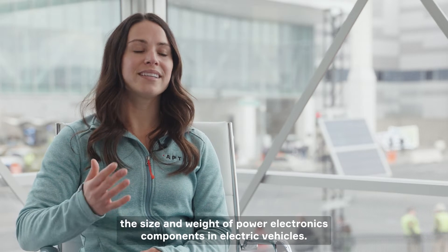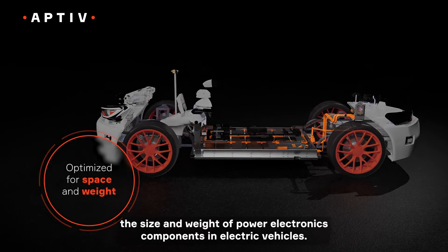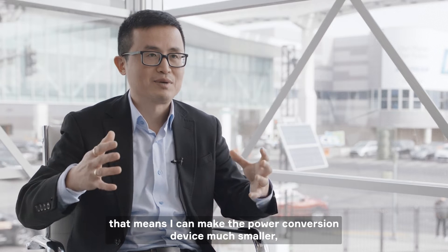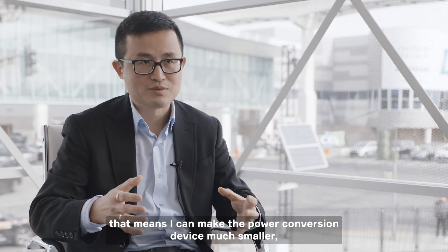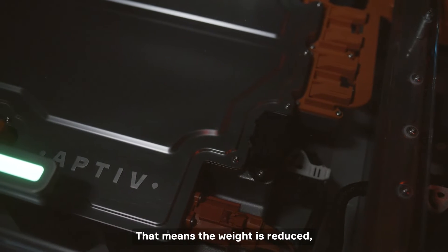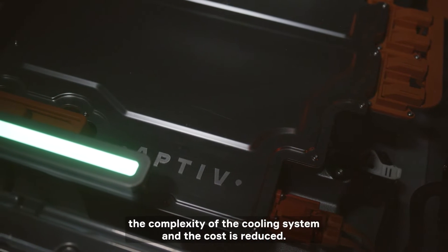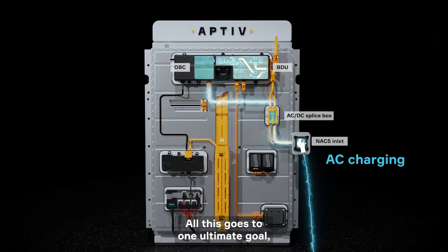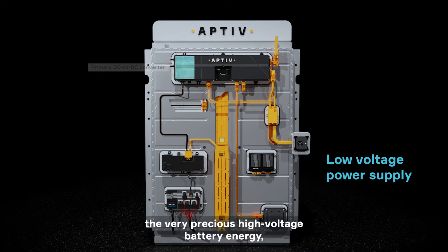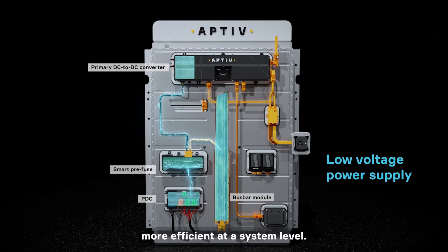Silicon carbide can help reduce the size and weight of power electronics components in electric vehicles. Compared with traditional silicon technologies, I can make my power conversion device much smaller, my magnetics much smaller because I can switch faster. That means my weight is reduced, my cooling system complexity and cost is reduced. All this goes to one ultimate goal: how to fully utilize precious high voltage battery energy, more efficiently at the system level.